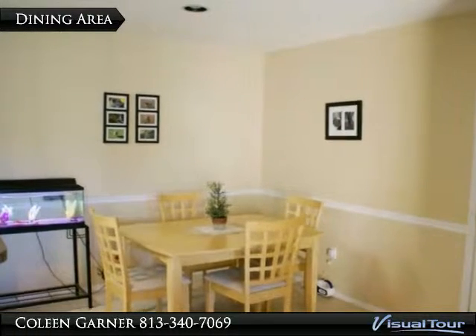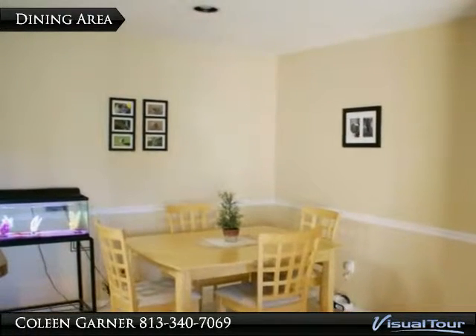Your dining area, 9 by 8, offers ceramic tile floors and chair molding.